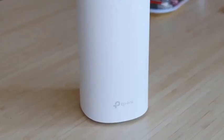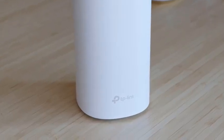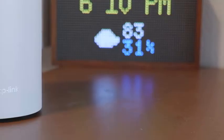Upgrade your home network with the TP-Link Deco Mesh AC1900 and enjoy fast, reliable Wi-Fi in every corner of your home. Say goodbye to buffering and dead zones.